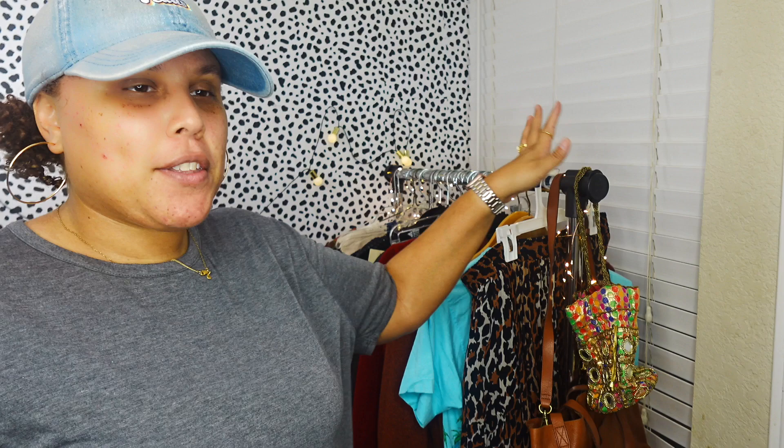Hi guys, welcome back to my channel, or welcome if you're new. My name is Alex and I'm an online reseller, and I have a haul today. I thought I'd do it a little different - I'm standing up. I redid my office so I have this new background with the clothing rack, and I wanted to try a different style so y'all can see the full item that I purchased at the thrift store.